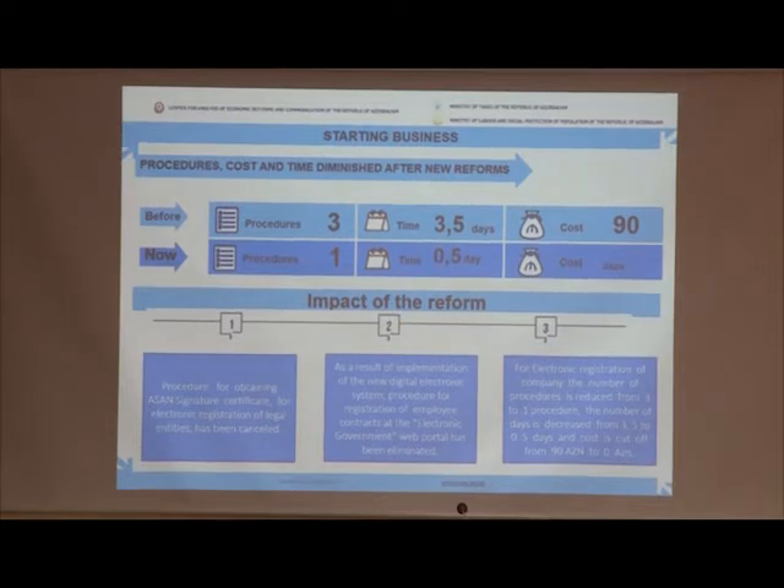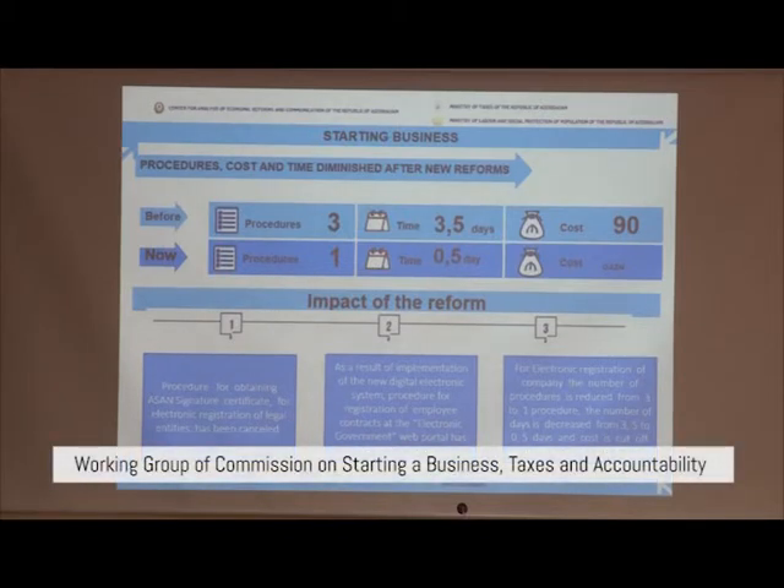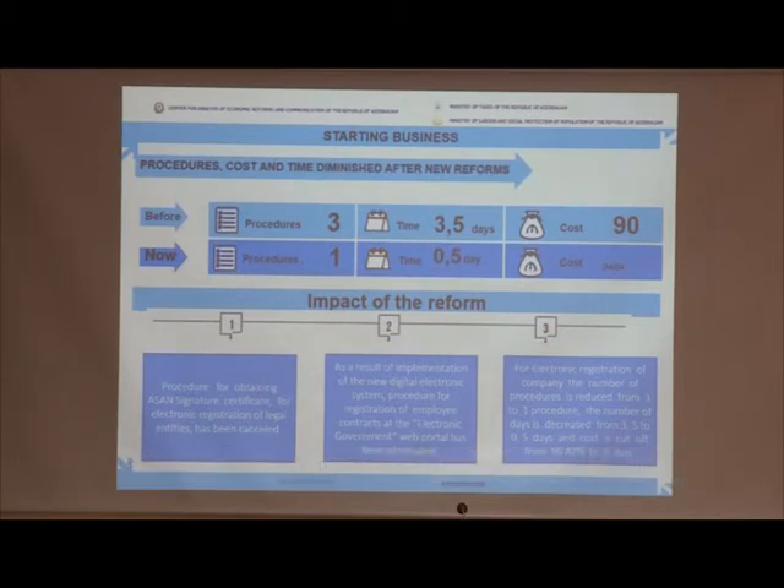As a result of the recommended amendments to the legislation, the requirement for approval of registration documents by means of an electronic signature through the internal tax office has been completely removed, and accordingly the cost of obtaining an electronic signature has also been eliminated. The procedure of registering employment contracts through the Ministry of Labor and Social Protection of the Population was completely removed. Thus, the time-based procedure has been cancelled and replaced by a simplified single procedure. Overall, the number of procedures has been decreased from 3 to 1.